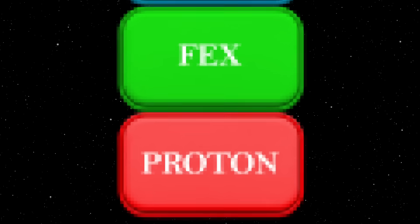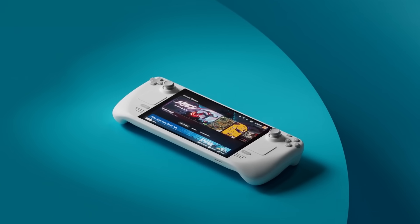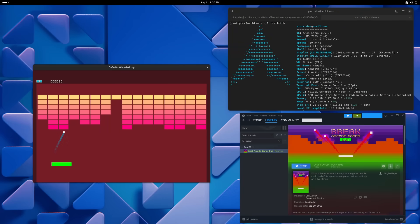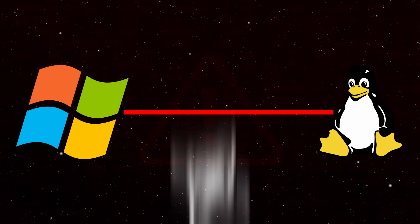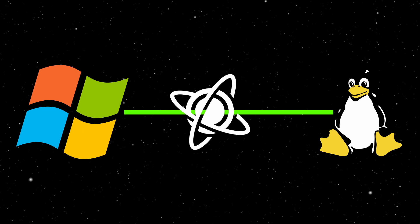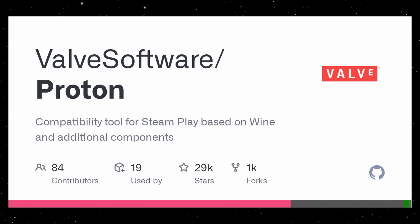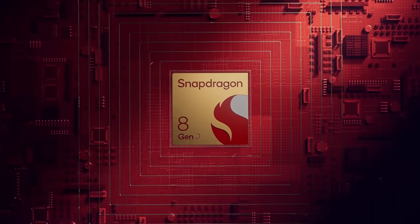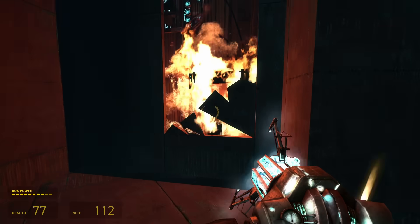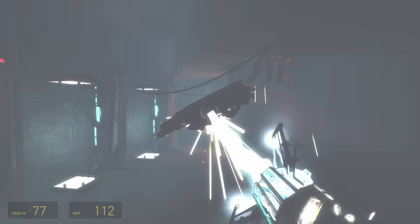The first layer you likely already know is Proton. If you own a Steam Deck, you use this every day. Windows games utilize specific commands or APIs to talk to the computer. The problem is Linux doesn't understand those commands. Proton sits in the middle and translates the Windows language into Linux language in real time. But Proton only solves the software problem — it doesn't solve the hardware issue. Even with Proton, a Snapdragon chip can't read the game code because it's in the wrong instruction set.